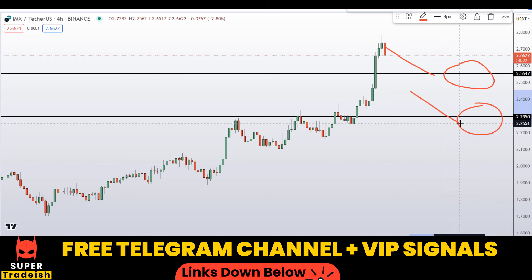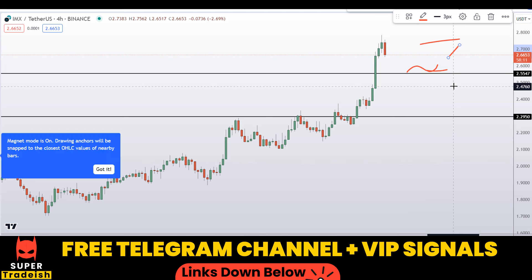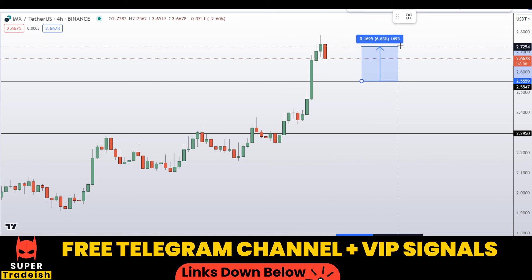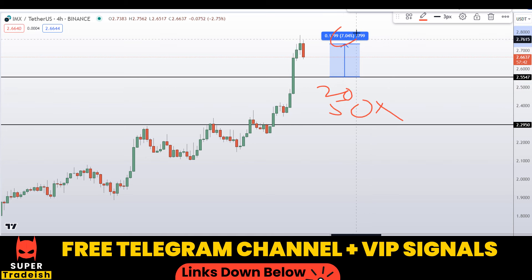I'll be looking to buy at one of those levels. If the entry makes sense, I may issue a buy alert with an exact entry price and take-profit in my VIP Telegram group. For example, if you buy after getting confirmation and target the next resistance area at the highs, that could give you around 7% gains without leverage. Since I'll be doing it with 20x or 50x leverage depending on volatility, you can multiply that 7% by 20 or even 50.